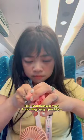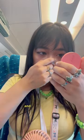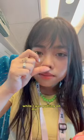Our Shinkansen was traveling very quickly, around 178 miles per hour, so the travel was very smooth and I didn't feel any shakiness while I was putting on my makeup.